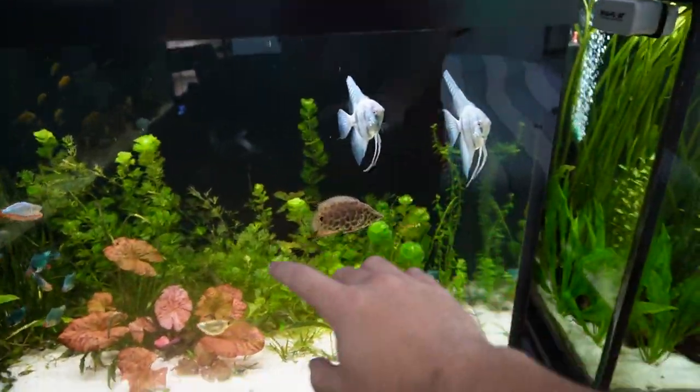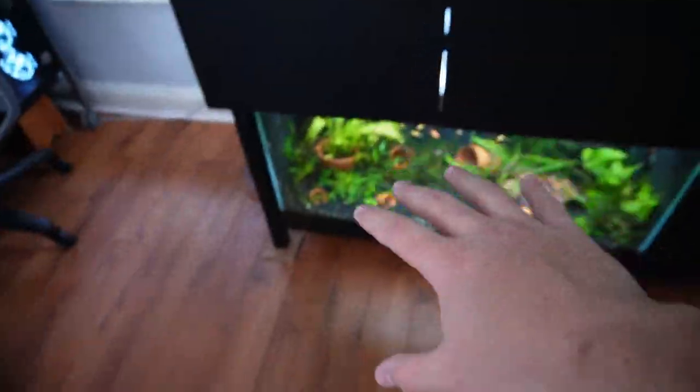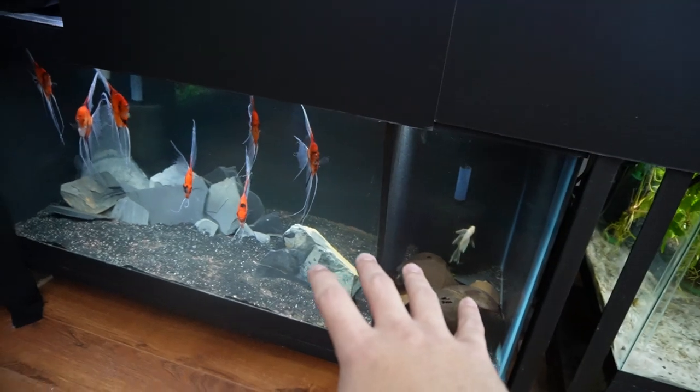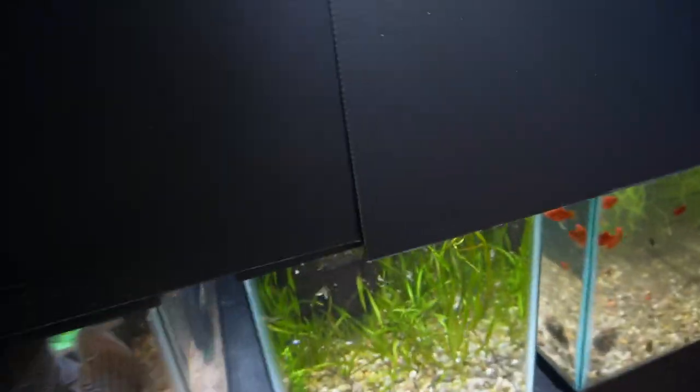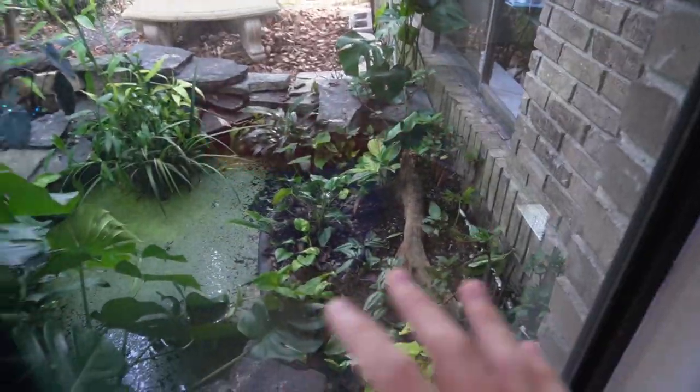We've got a discus tank, an angelfish and barb tank, and a mini predator tank with an African leaf fish. We have African cichlids, plecos and guppies, more angelfish, synodontis catfish, quarantine tanks with four discus, a breeder guppy colony, and platys. I keep some tanks for breeding, some for looks, and some just for fun keeping fish I've always wanted.